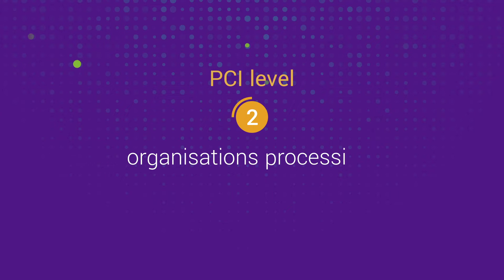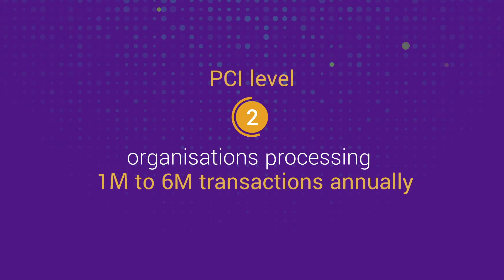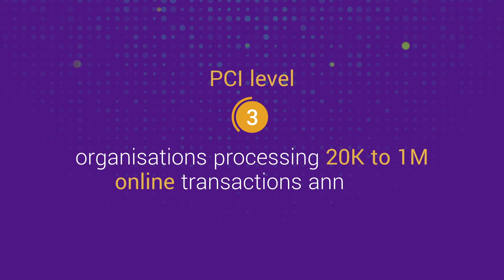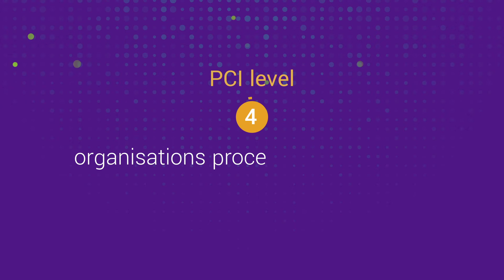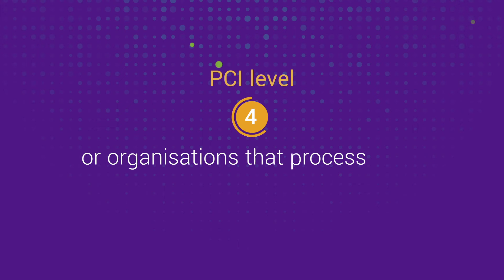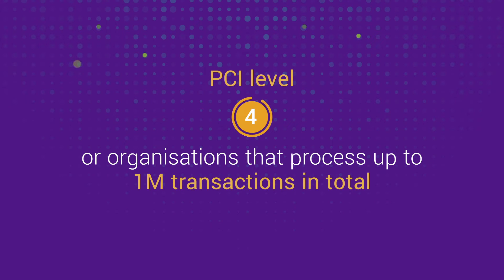PCI Level 2 is applicable to every organisation that processes between 1 to 6 million card transactions annually. PCI Level 3 is relevant to organisations that process between 20,000 to 1 million online transactions annually. And PCI Level 4 applies to organisations that process fewer than 20,000 online transactions annually, or organisations that process up to 1 million transactions in total annually.